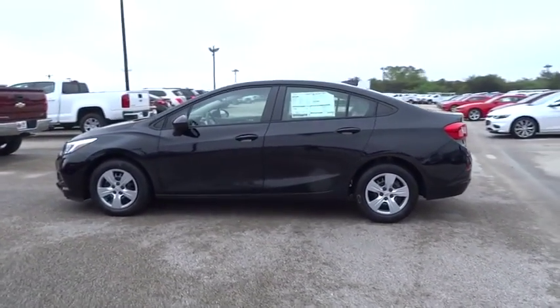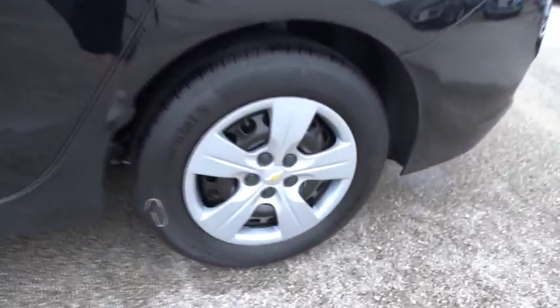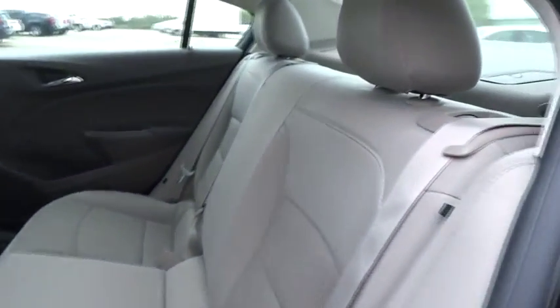Floor mats, AM-FM stereo radio, rear defrost, front-wheel drive, MP3 player, bucket seat, power windows, power door locks, security systems, passenger airbags.